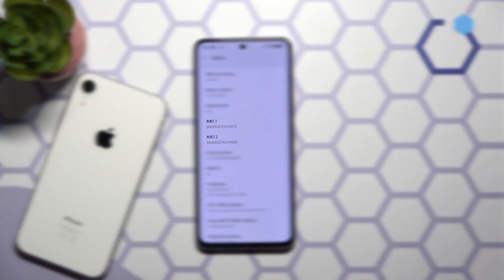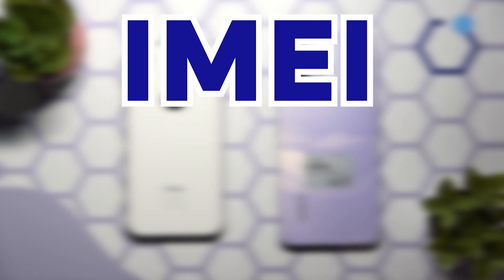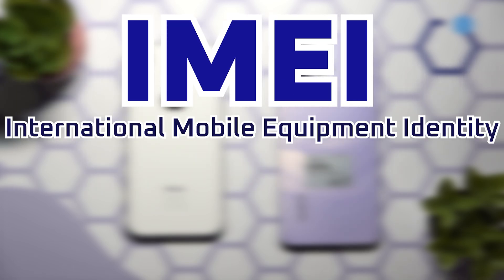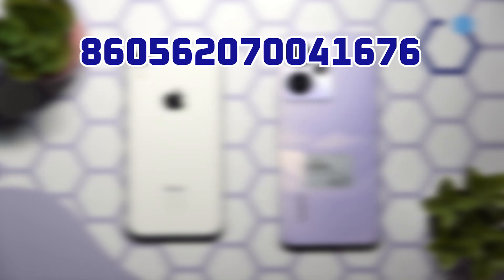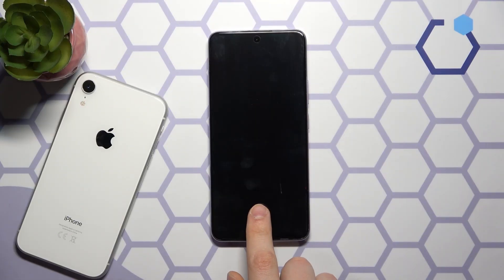Ever noticed your phone has two IMEI numbers? Let's talk about IMEI-2, what it is and why it matters. IMEI stands for International Mobile Equipment Identity. It is a unique number that identifies your device on a mobile network, like a digital fingerprint for your phone.